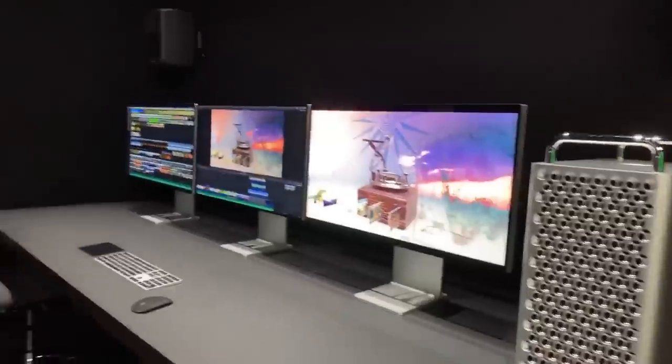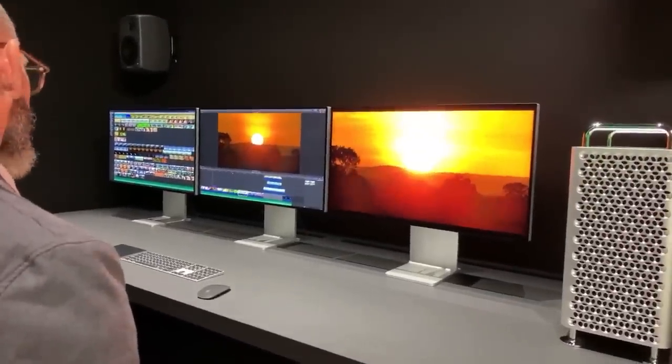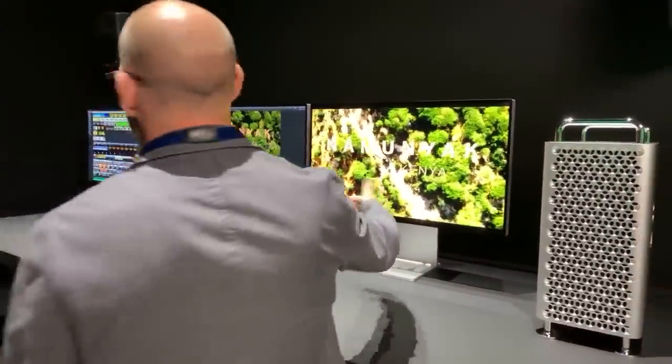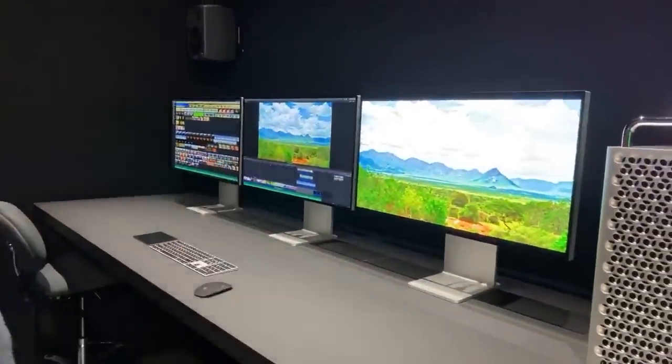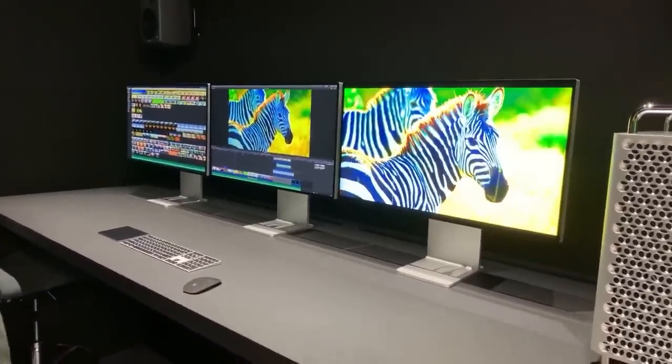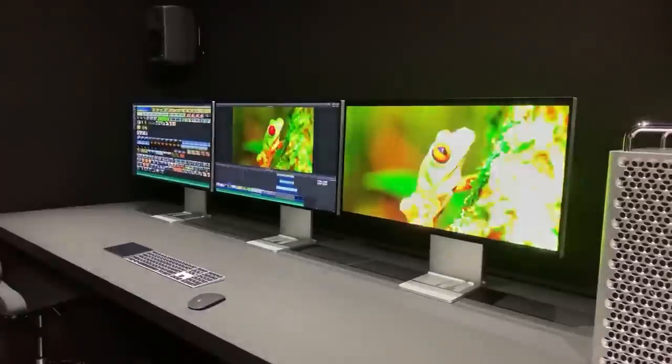I just found the Final Cut station right now. This is three monitors — triple monitor Mac Pro action. Mac Pro triple monitors, and again this will support up to six of those. God, it's massive. That is crazy.